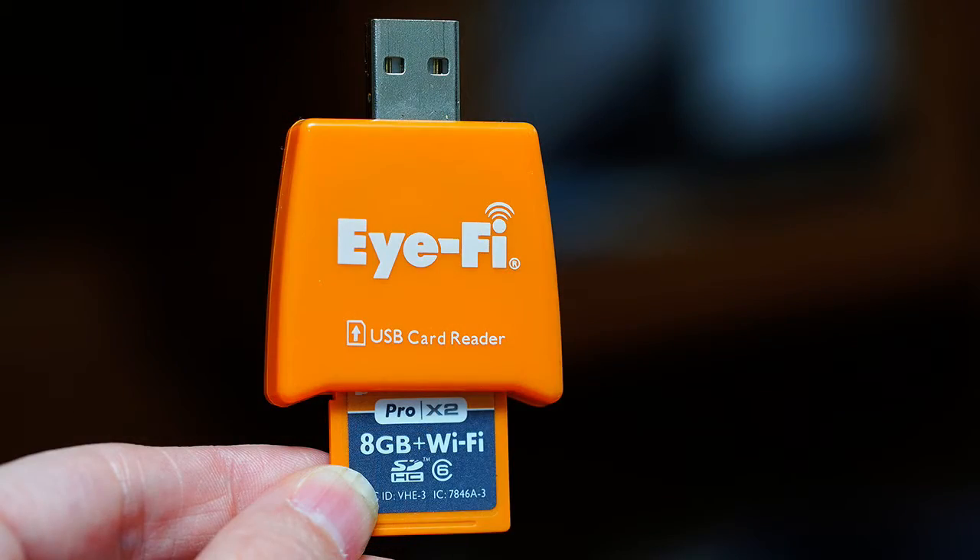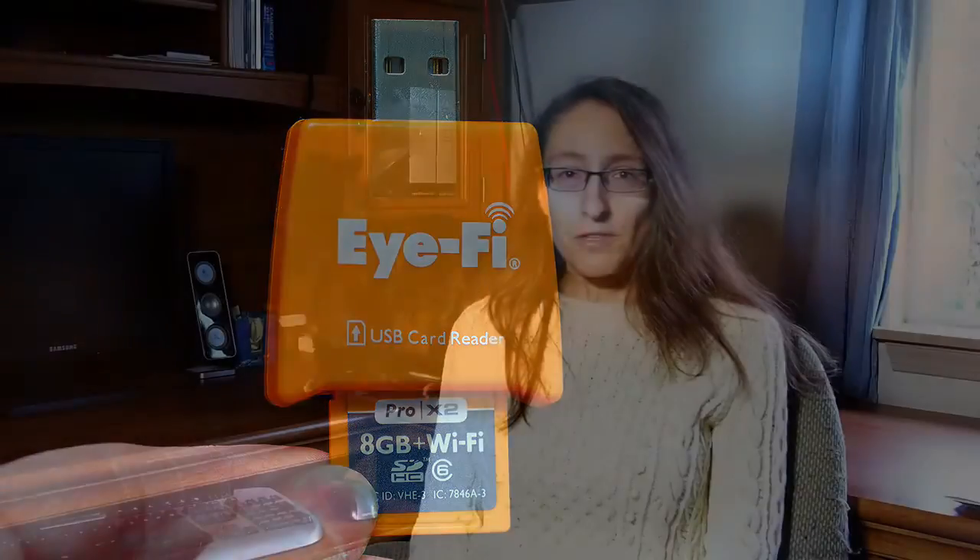Recently that changed a little bit — I got an Eye-Fi card. If you're not familiar with those, it allows you to use your camera and shoot pictures to this Eye-Fi card, which is basically an SD card, and then it automatically sends that information over to a computer or your phone.